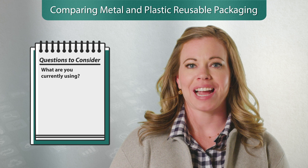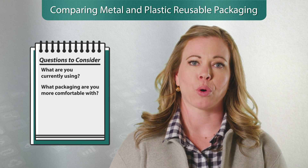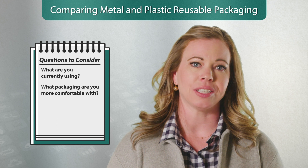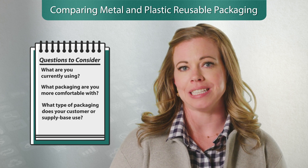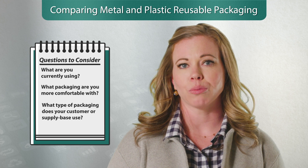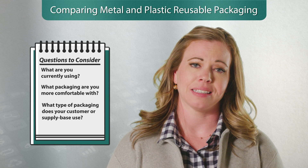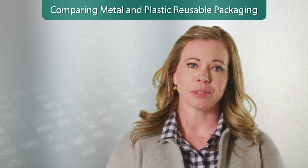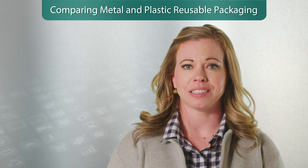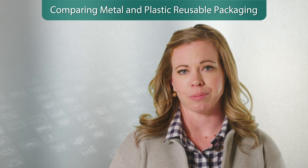Lastly, what type of packaging are you currently using? Is there one type of packaging more comfortable for your organization? What type of packaging does your customer or supply base use? Ultimately, whatever type of packaging you are comfortable with using should be taken into consideration. Orbis' knowledgeable team of experts are here to answer your questions and offer unbiased solutions to your unique applications.